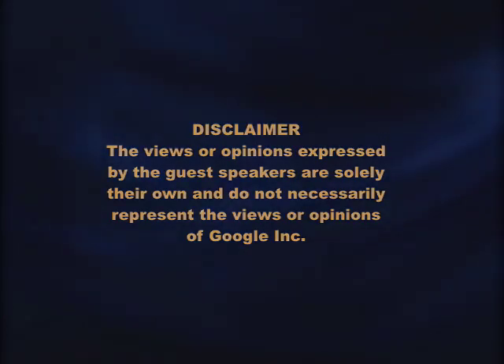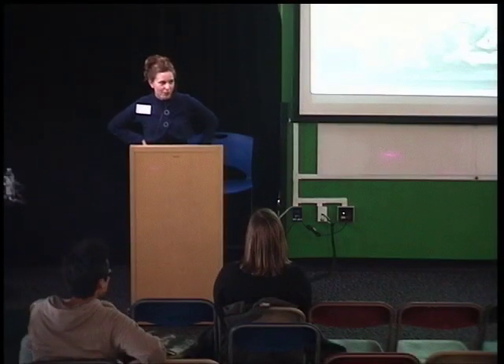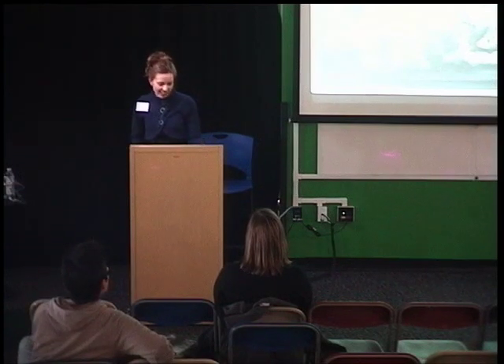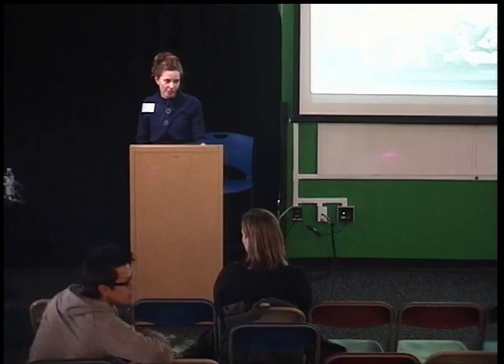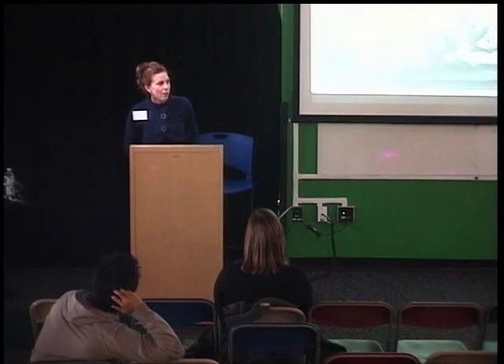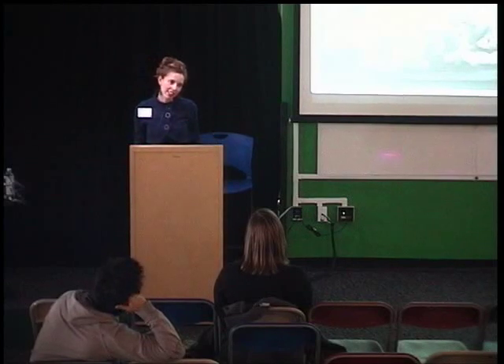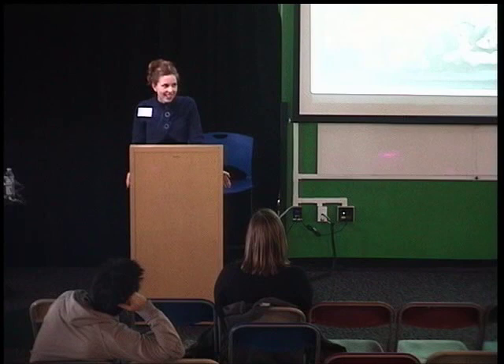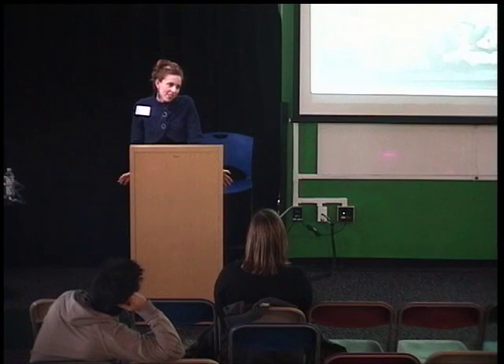Hi, thanks for coming today. My name is Jessica Todd Harper and I'm here to talk about my recent book, Interior Exposure. I'm a photographer. The book is a collection of photographs, and it features portraits of families, chiefly my own family. This talk is about how I ended up with the present body of work that I have today and how I started using my family and other people's families as inspiration for my artwork. We all photograph our families, but I also use the camera in a less conventional fashion.